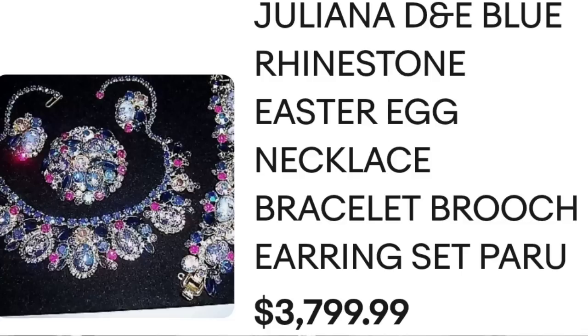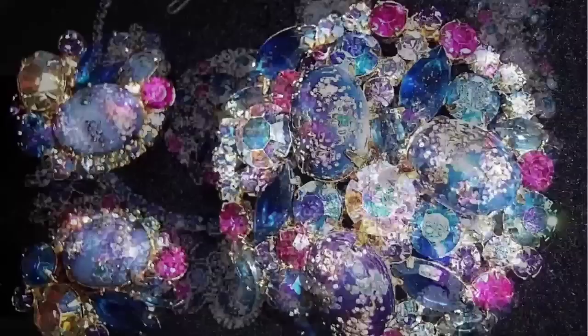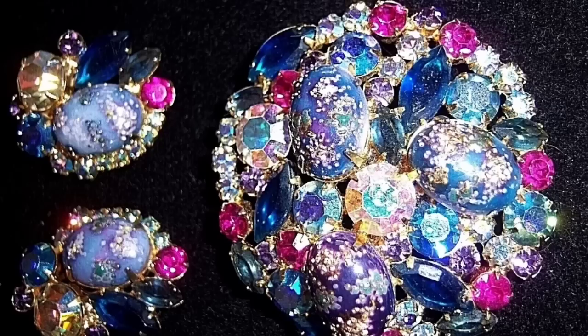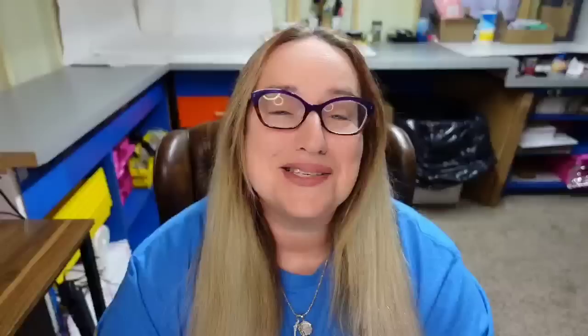Up next is another absolutely gorgeous Juliana set. This one is not marked and did not have the original hang tag, but it sold for over $3,500. This is a Juliana blue rhinestone Easter egg necklace, bracelet, brooch, and earring set. It sold for $3,799. Here you can see up close the beautiful blues and pinks on the eggs. I want you to really look at the quality and design on these pieces because since they are not marked you need to learn more about how Juliana makes — there are a few telltale signs. A great sale at almost $3,800.